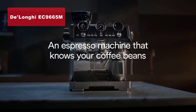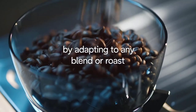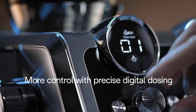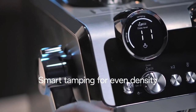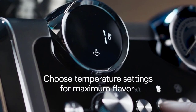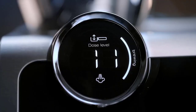We're getting closer to the top, and next up is our number two pick: the DeLonghi EC 9665 M La Specialista Maestro espresso machine in a stunning stainless steel silver and black design. Prepare to be blown away by the DeLonghi La Specialista Maestro. This high-end, professional-grade espresso machine delivers an unrivaled brewing experience. The DeLonghi La Specialista Maestro is a true delight for espresso connoisseurs. With its built-in grinder, tamping mechanism, and near-automatic brewing setup, you can effortlessly create full-bodied delicious espresso with a rich crema.